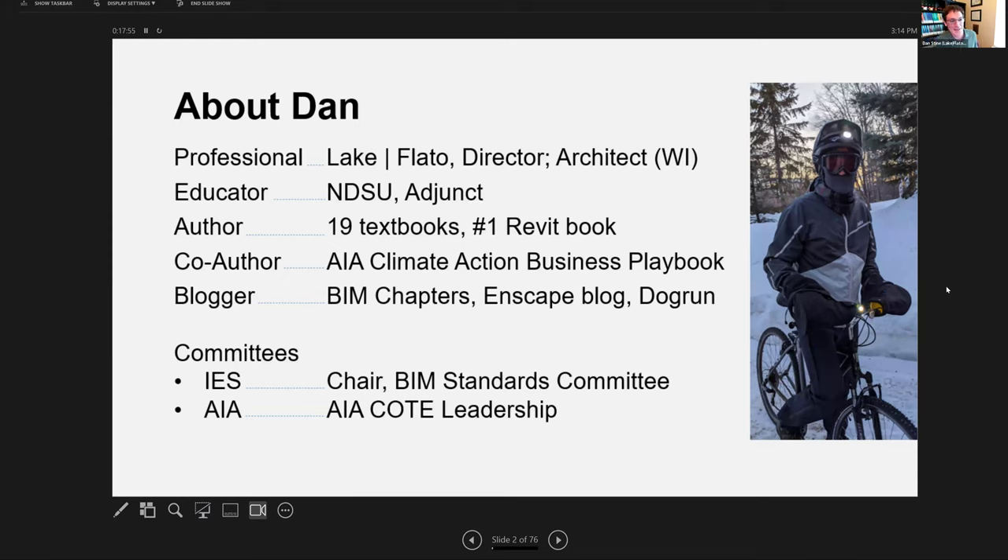A quick introduction to myself. My name is Dan Stein. I'm the director of design technology at Lake Flato. I also lead our research program and I'm in our design performance group. I have taught graduate architecture students at NDSU for 10 years, and a couple of years I've also taught interior design students. I've presented at the University of Minnesota many times when Professor or Dean Asajo was there for her students.